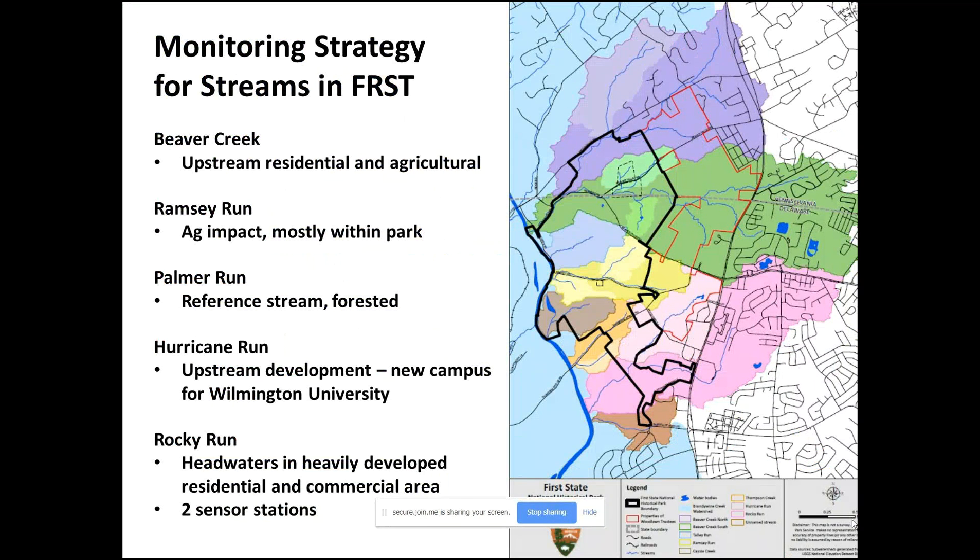Just to give a little background for those not familiar with our Stream Stewards project: this map shows the park boundary — that thick black line is the irregularly shaped boundary of the Beaver Valley unit. First State National Historical Park actually has seven disjunct units throughout the state of Delaware, but when I say the National Park I'm referring to this Beaver Valley unit, which is currently 1,100 acres.